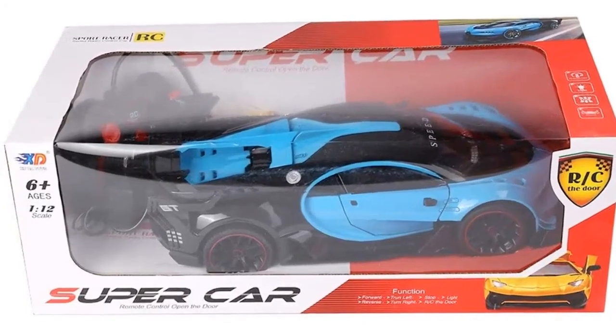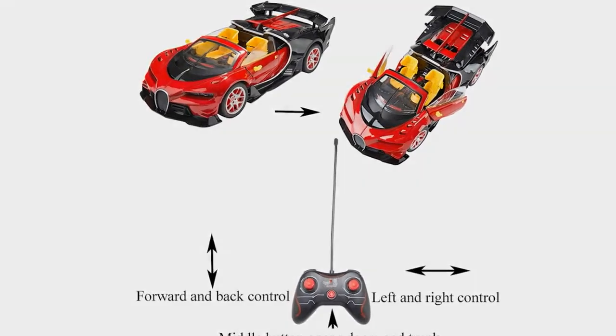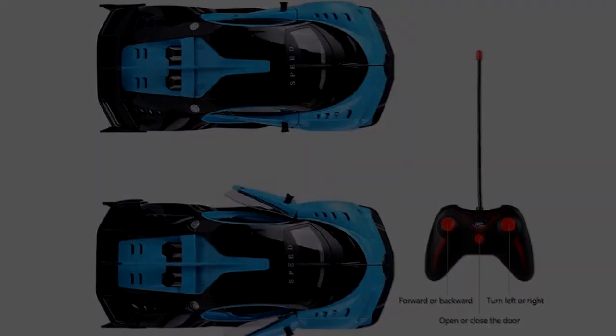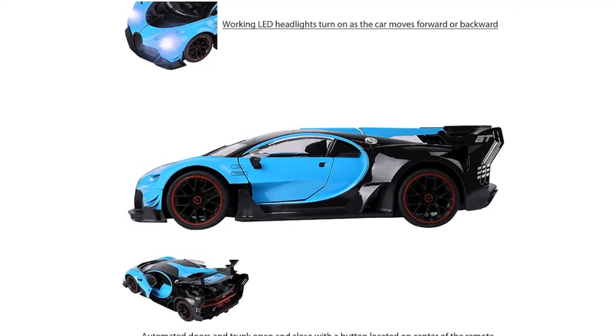SumacLife's remote controlled toys are a perfect way to keep your child entertained for hours. These full function vehicles offer forward and reverse motions as well as left and right movements for a realistic experience that breaks the norm.